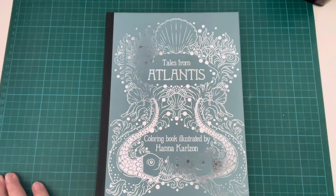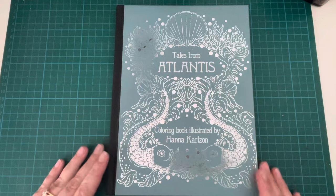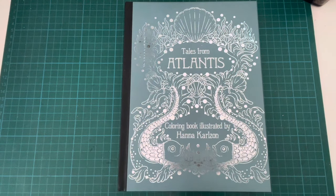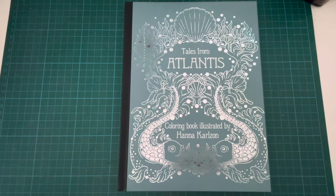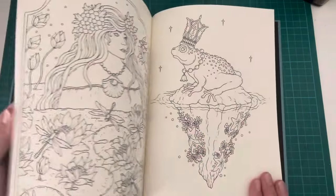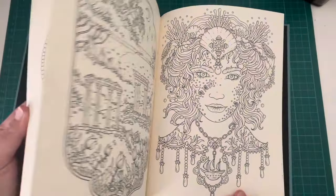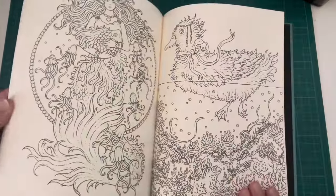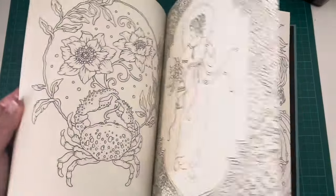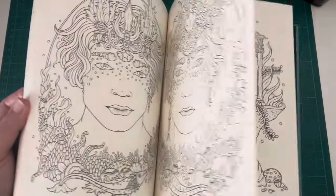The first one I have is Tales from Atlantis by Hannah Carlson. I should say I have done nothing in any of these books — they're all fairly recent purchases. I was on the fence about getting this book, but I do love Hannah Carlson books. I have plenty that are uncoloured, so I really don't need any more. But I kind of just wanted to get it. I love this one — in fact, I love most of the images in here.